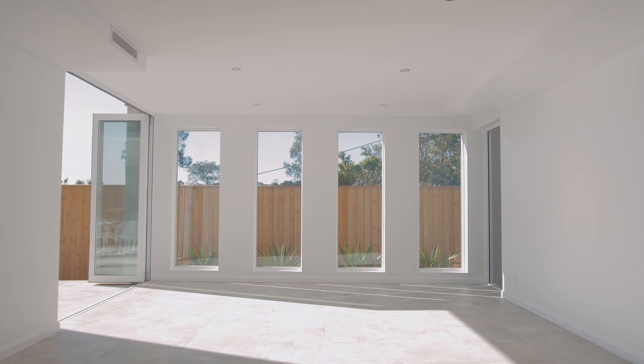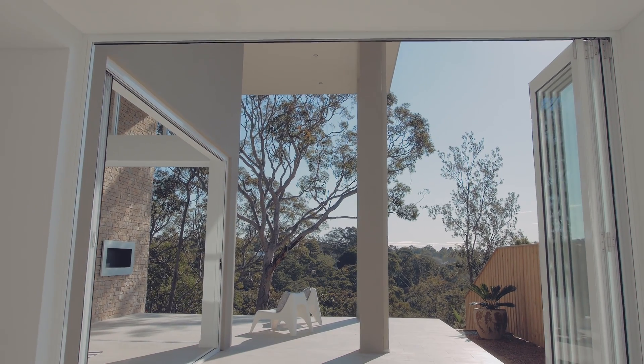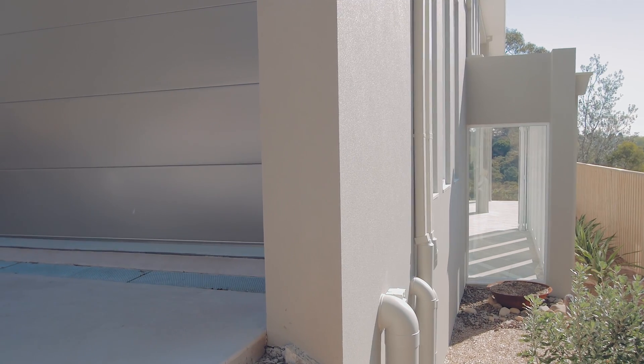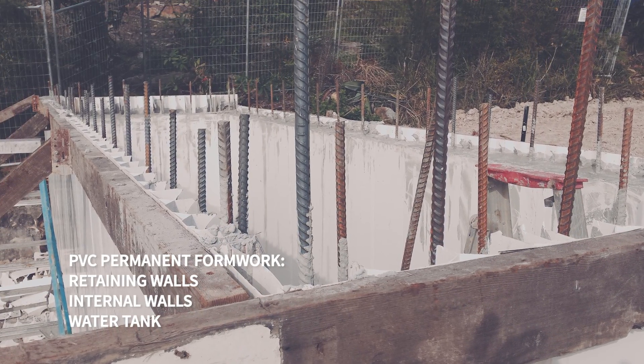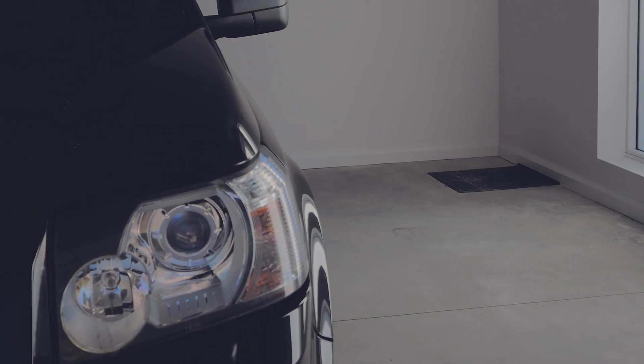We pretty much used concrete all the way through — for the internal walls, external walls, for the slabs, and even for the water tank. By using concrete for the water tank, I could locate the tank underneath the garage, so the tank is part of the building. It's not added on.